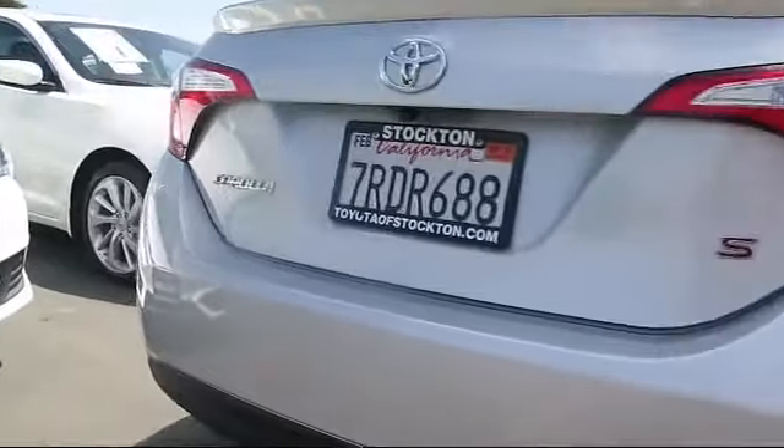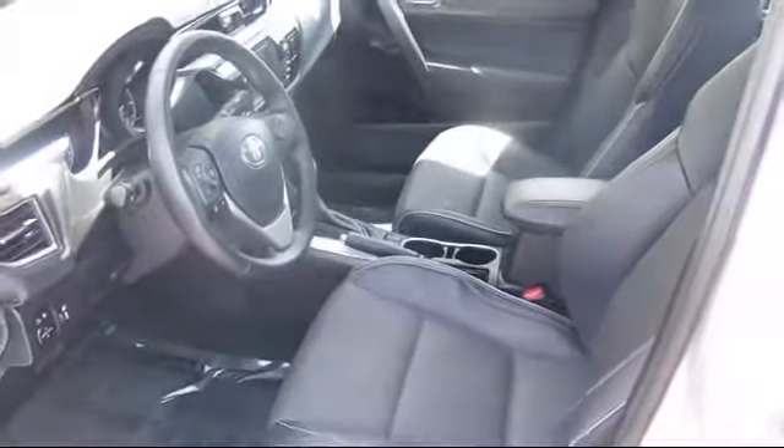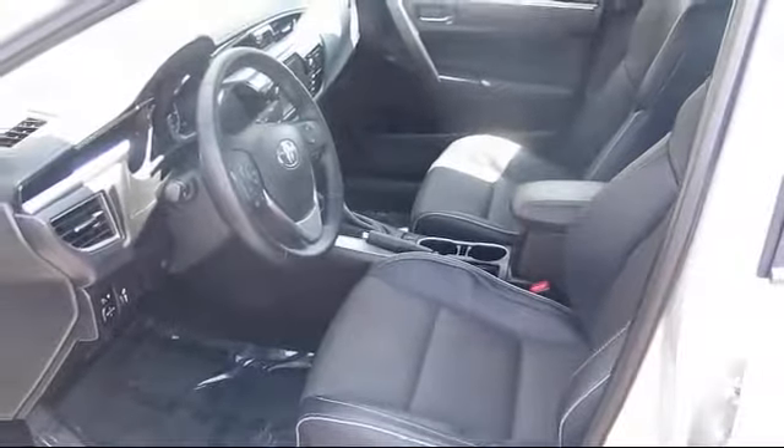It includes a 12-month, 12,000-mile limited comprehensive warranty. You also get a 7-year, 100,000-mile limited powertrain warranty from the original date of first use when sold as new.